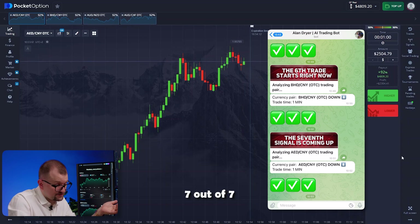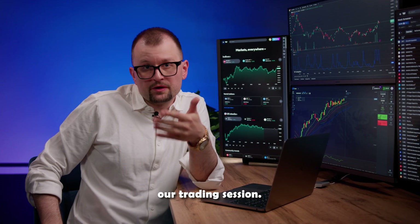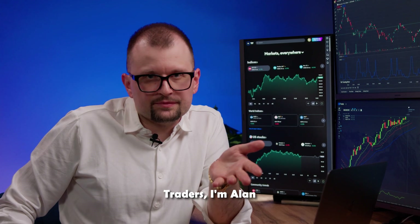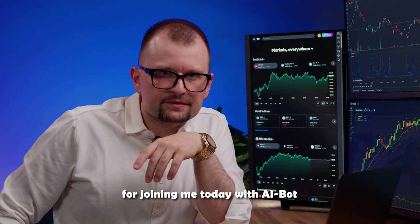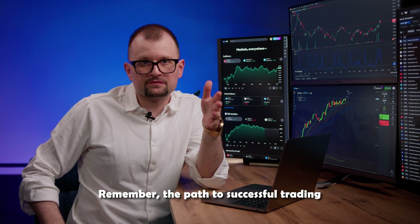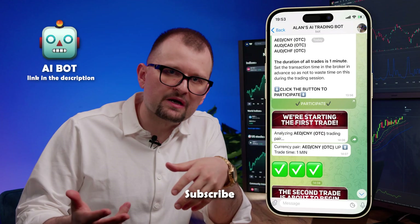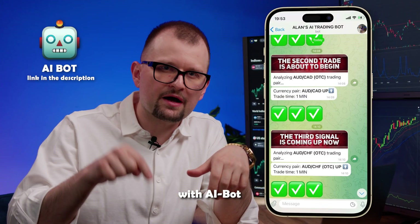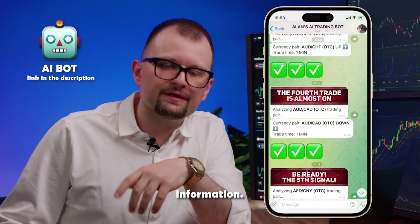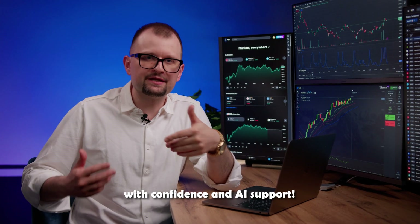7 out of 7 — an amazing result. 4,809. Now it's time to wrap up our trading session. Traders, I'm Alan, your trusted trading expert. I want to thank you for joining me today with AIBot. Remember, the path to successful trading has become easier thanks to the power of AI technology. Subscribe to my Telegram and gain access to joint trading sessions with AIBot and a wealth of valuable information. Let's continue our journey to trading success with confidence and AI support.